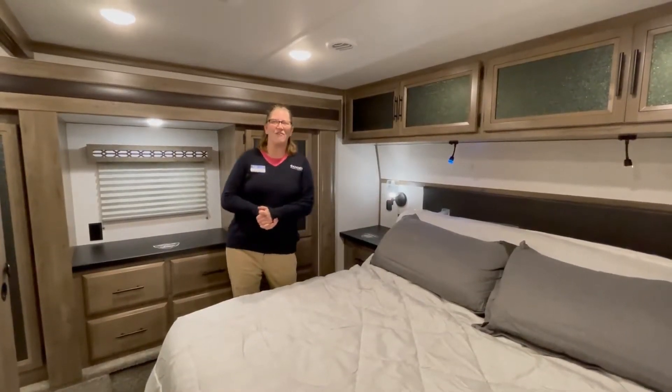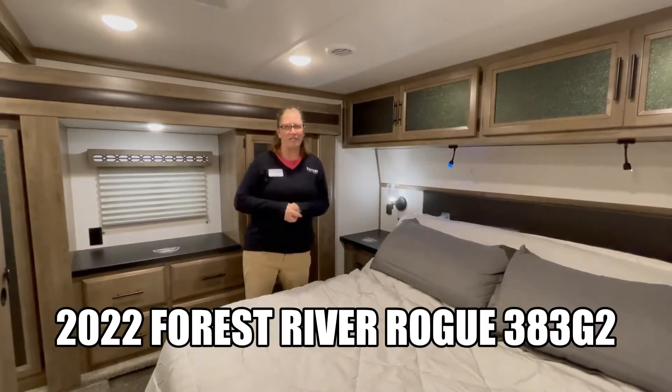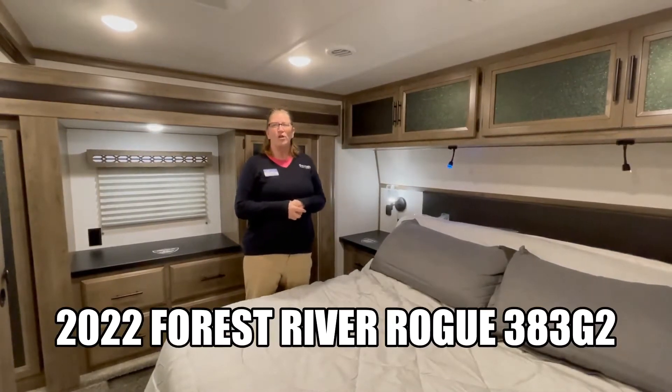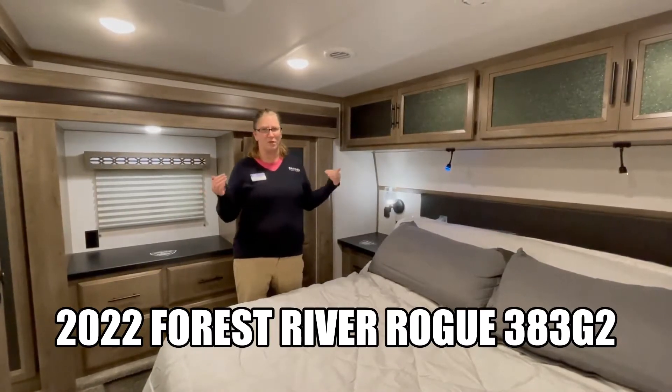Hey guys, it's Lindsay Daylight of Gander RV in Rothschild, Wisconsin. Today I'm going to show you the brand new 2022 Rogue Armor 383 G2. Let's jump right to it, I'm so excited.